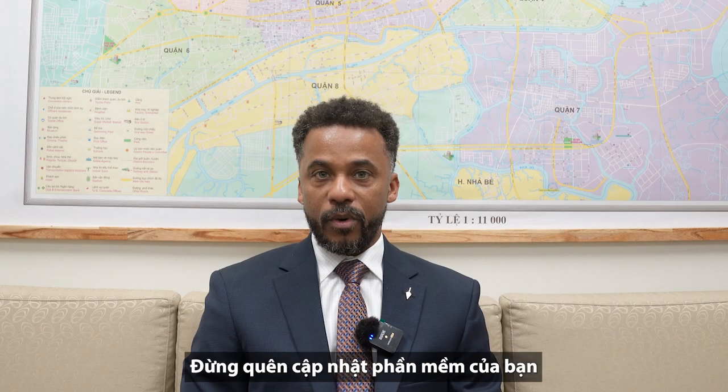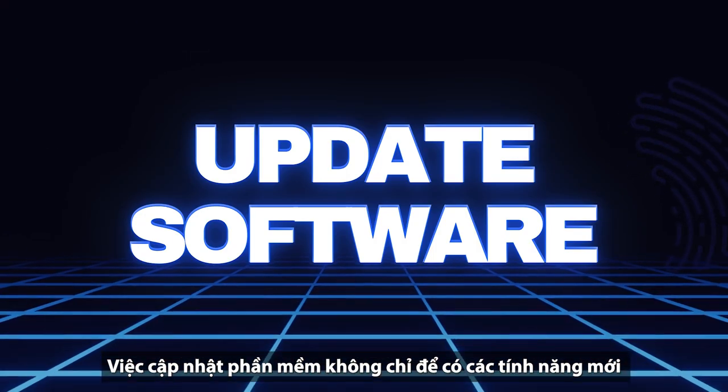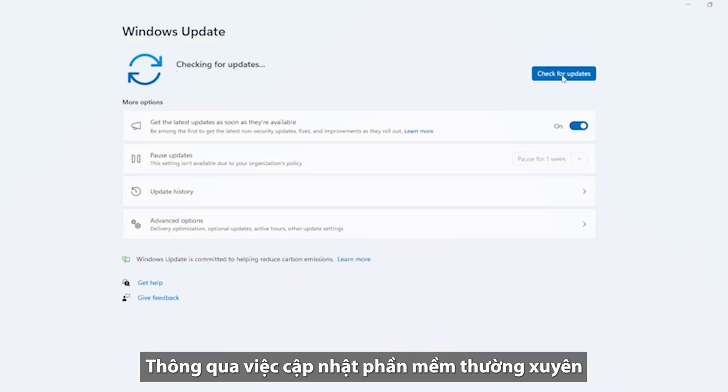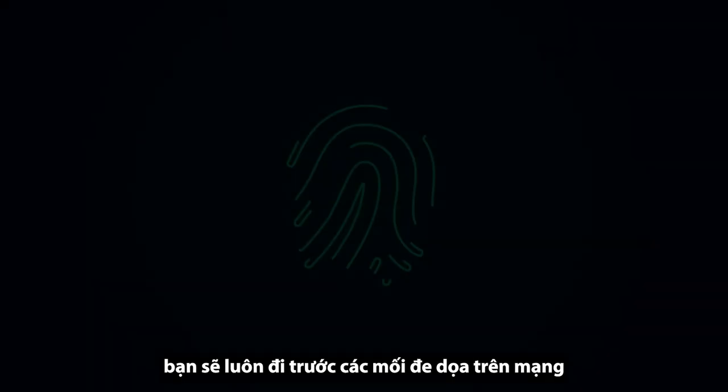First, keep your software up to date. Software updates are not just about new features — they patch security vulnerabilities that hackers try to exploit. By updating regularly, you can stay one step ahead of cyber threats.